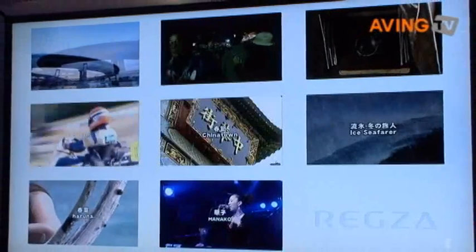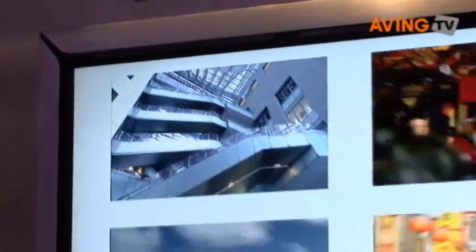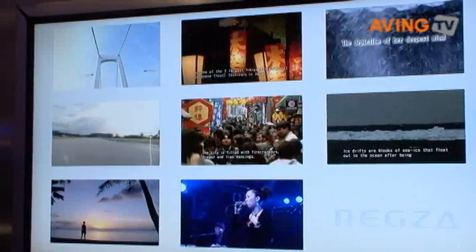Let me show you how that works. When this television launches in Japan, fall of this year, it will actually be released with eight built-in digital tuners. So you'll also be able to record eight television programs simultaneously as well.